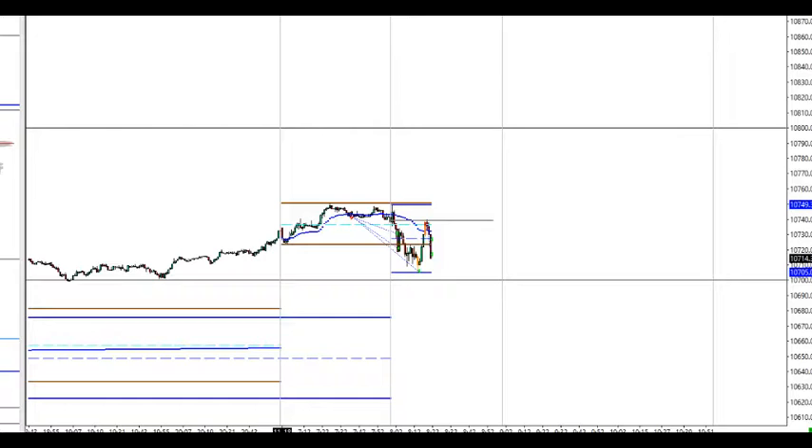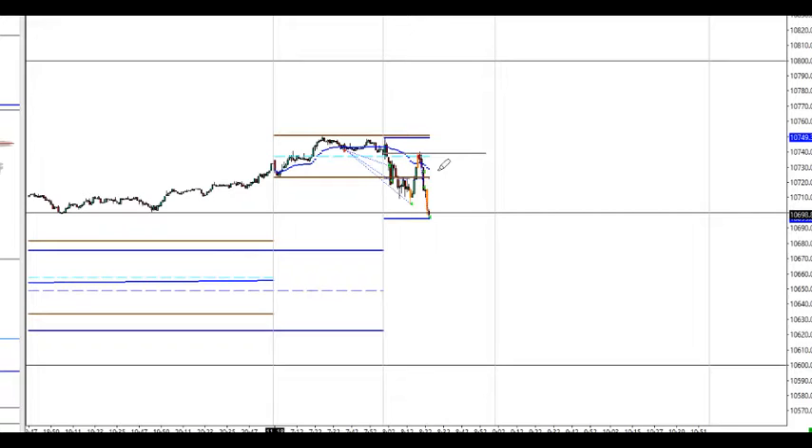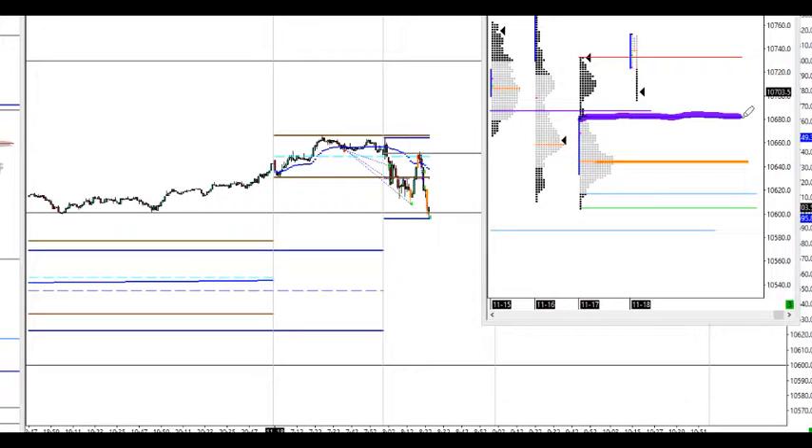Very nice pullback here and added to the short position. Scaled out twice — immediately failed here. You can see this orange candle with volume in the previous one held the range. Now we need to see how much further down. Very nice opportunity here, combining the price action intraday with the statistics that price has a high probability to move to the previous day value area high — as anticipated this morning. Now we need to see what it does there.